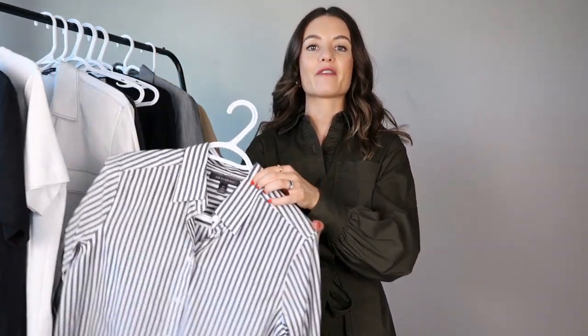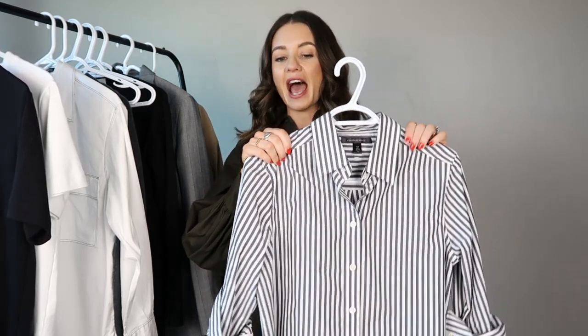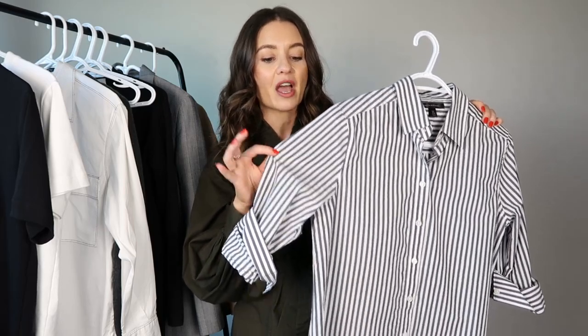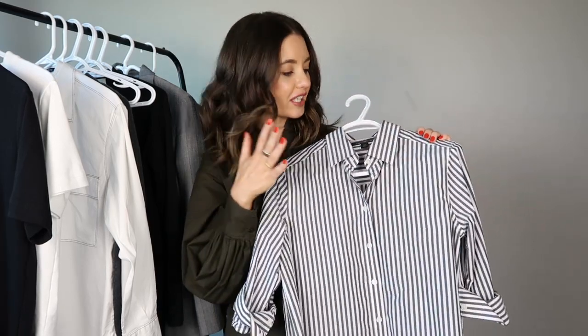The next piece is a button-down shirt. I have two options — my favorite is the stripe. I'm a sucker for a great striped button-down, but I also have a white one, which I think we all need in our wardrobes. It's such a classic piece you can dress up or down. This navy stripe can actually read as charcoal gray or a very light black depending on what you style it with, making it even more versatile. I got this from Banana Republic a few weeks ago.